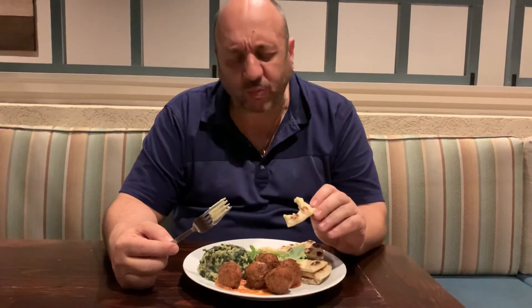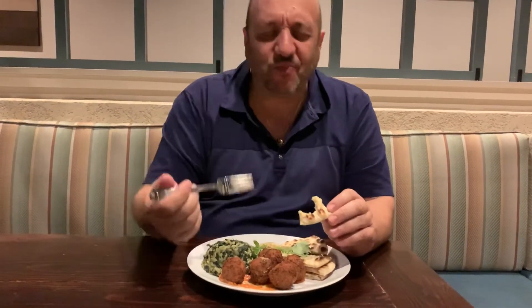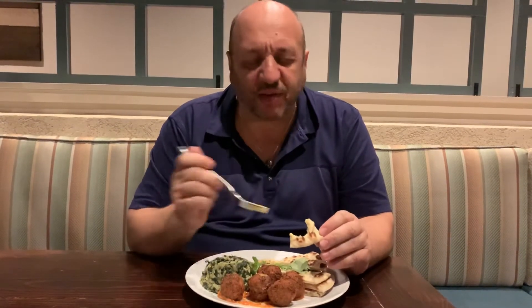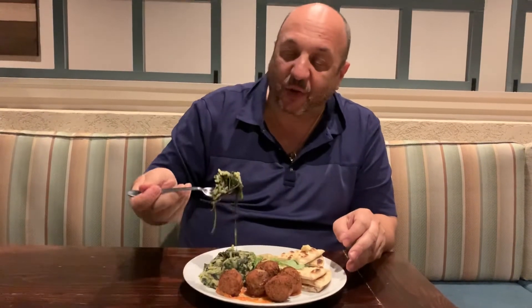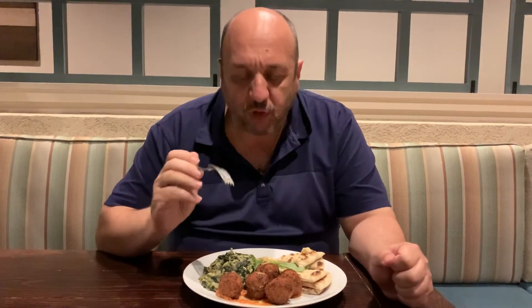Wow. Exquisite. So earthy. Fresh. Fantastic. This is really one of our best breads. You get a little bit of dill. The ending gives it a nice sweetness.